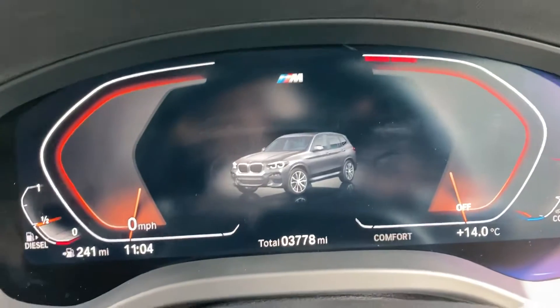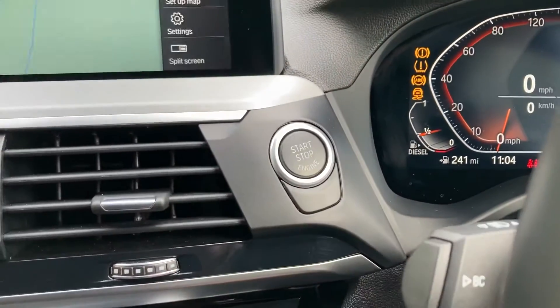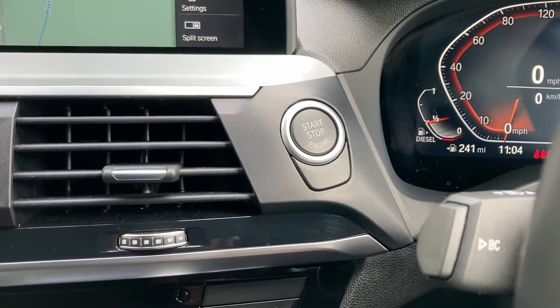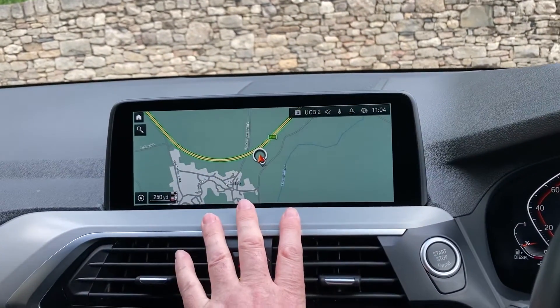You've got a full digital dash and you can see the mileage there — 3,778 miles is all this car has covered. Like all modern BMWs, it's keyless start: as long as you've got the key on you, foot on the brake, press the start button and the car will come to life. The central console is dominated by the large satellite navigation screen.